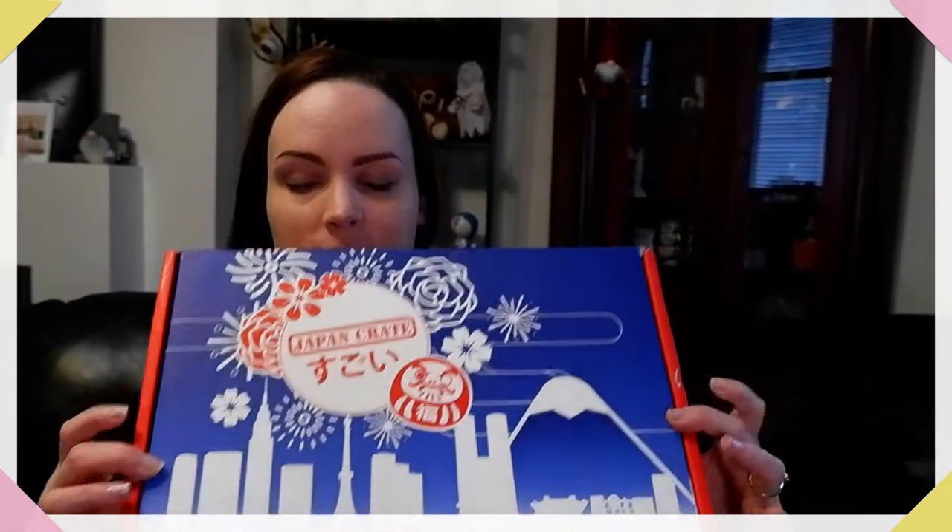Since it is New Year, I'm opening January's Japan Crate. This is a monthly crate with sweets and there's usually a drink in as well. I know they have a couple of different ones — one with kawaii stuff like stationery and plushies — but I'm very fond of Japanese sweets as you probably saw in the previous video.